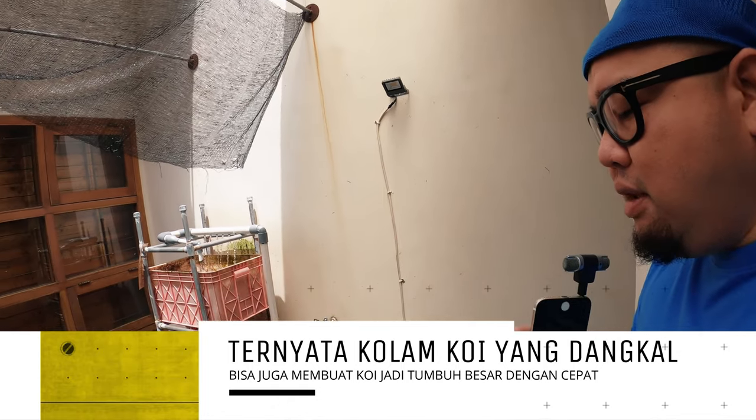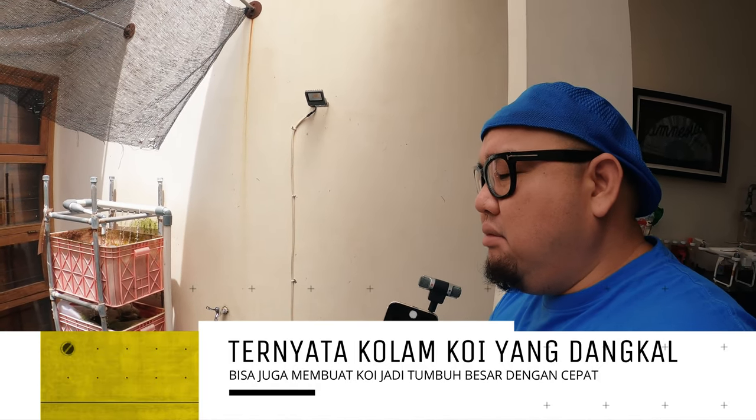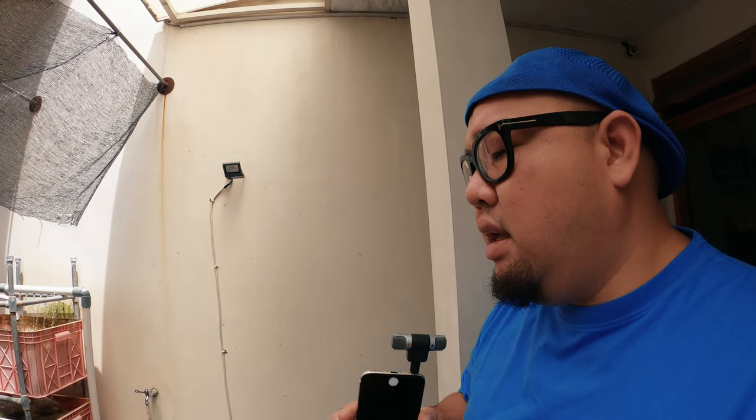Jujur aja nih, sebenernya di kolam ini totalnya ada 15 ikan. 15 itu gue beli dalam 2 batch atau 2 edisi. Edisi pertama 10 ikan karasi, tapi tinggal 5 yang masih hidup karena 5-nya mati. Matinya itu sekitar 8 bulan lalu, ketika gue kena Covid dan di rumah sakit sampai gue pulang ke rumah. Mereka matinya bukan karena sakit, tapi karena lompat-lompat keluar kolam. Karena tinggal 5, gue beli lagi — 10 ekor lagi karasi dari Wahana Koi Blitar, dan masih hidup sampai sekarang.